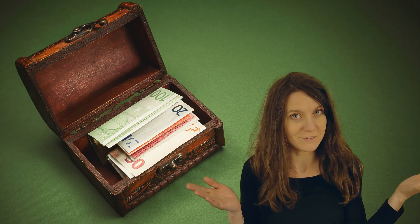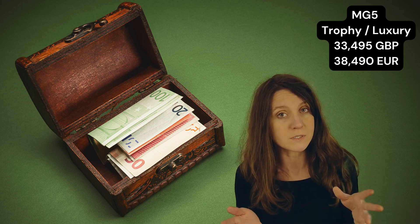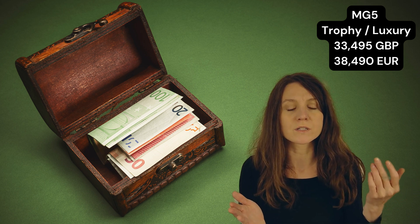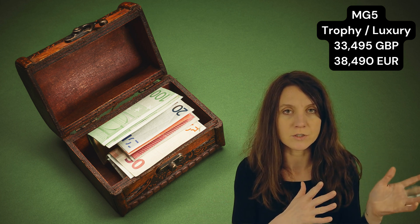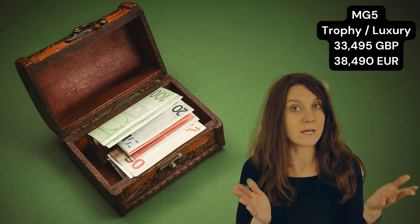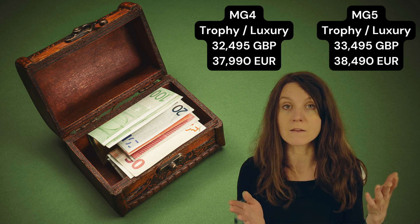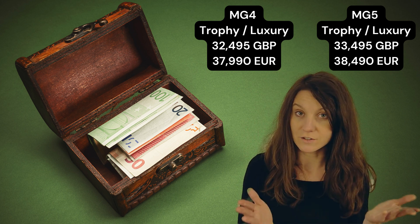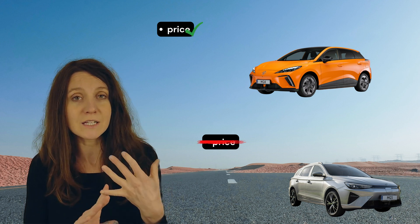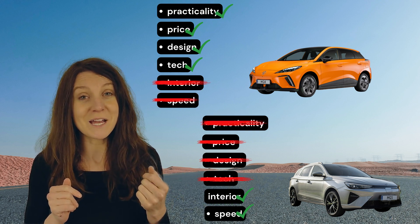Last but not least, let's talk about price. The MG5 trophy version is £33,495 in the UK, or €38,490 for the luxury version in Germany. The MG4 trophy version in the UK is £32,495, and the luxury version in Germany is €37,990. So that's a bit of a surprise — the MG5 is actually more expensive, even though it has really outdated design, somewhat outdated technology, impractical cargo space, and slower charging.